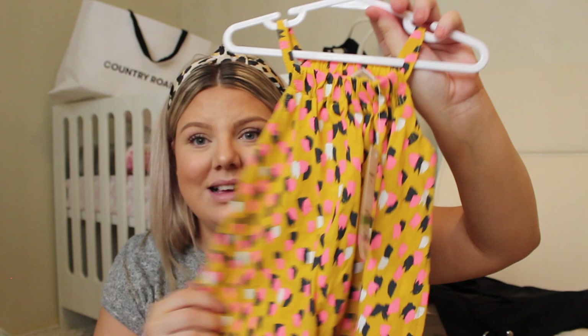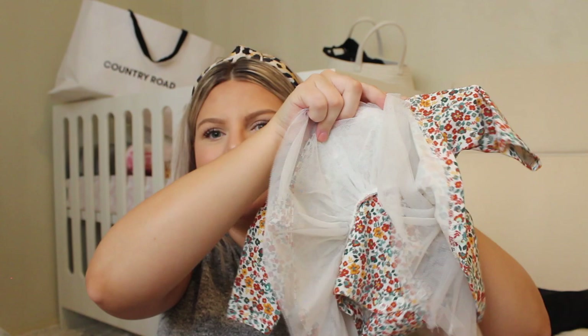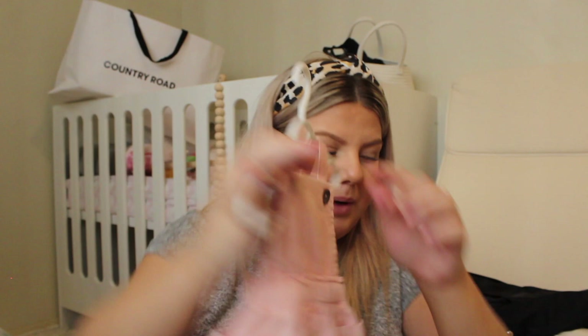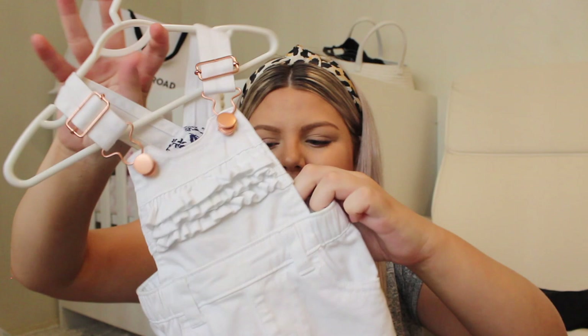Also from Best and Less, this little romper was ten dollars, so cute. Then a little onesie tutu thing with a little flap - zero to three months, that was twenty dollars. Then a little overall dress in a newborn size - it's pretty big so hopefully we'll get a lot of wear out of that. And this little white overall set in newborn was twenty dollars with little rose gold detailing - so cute.